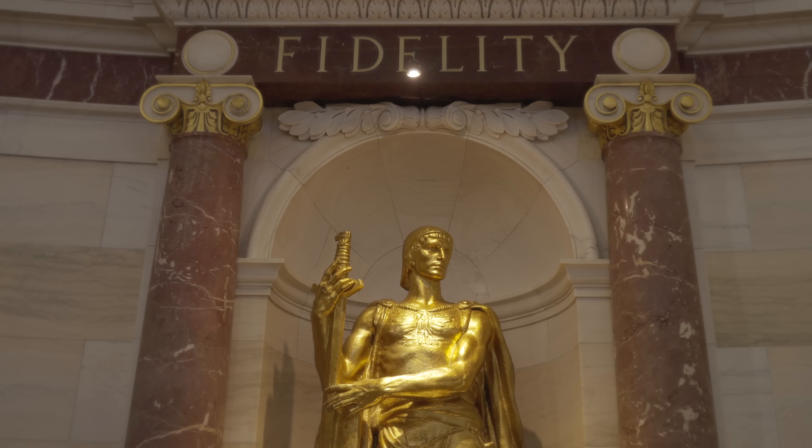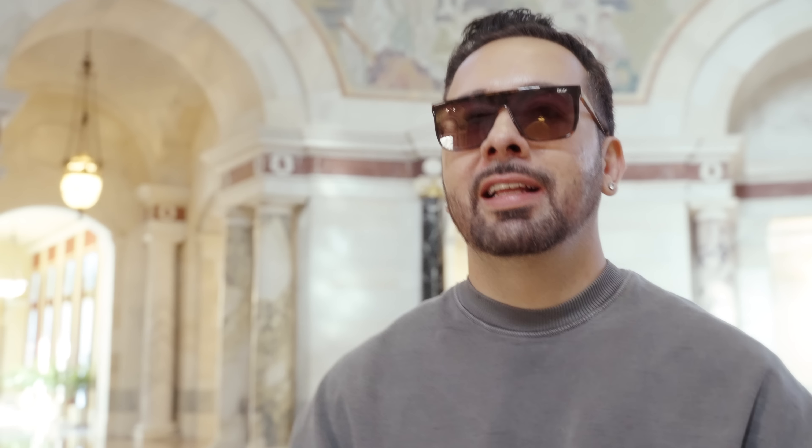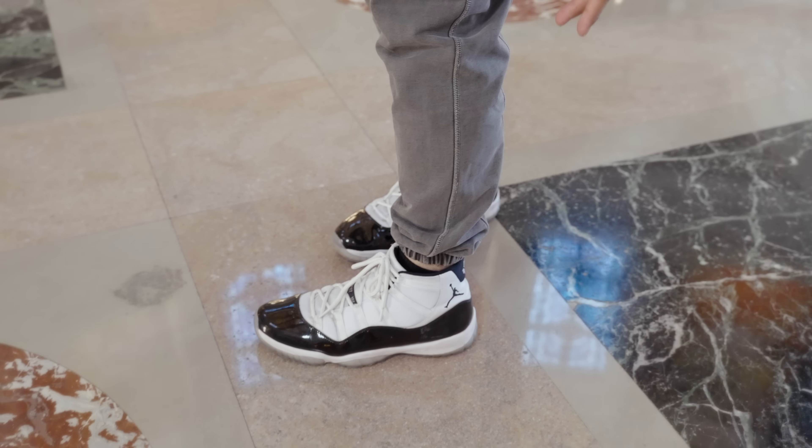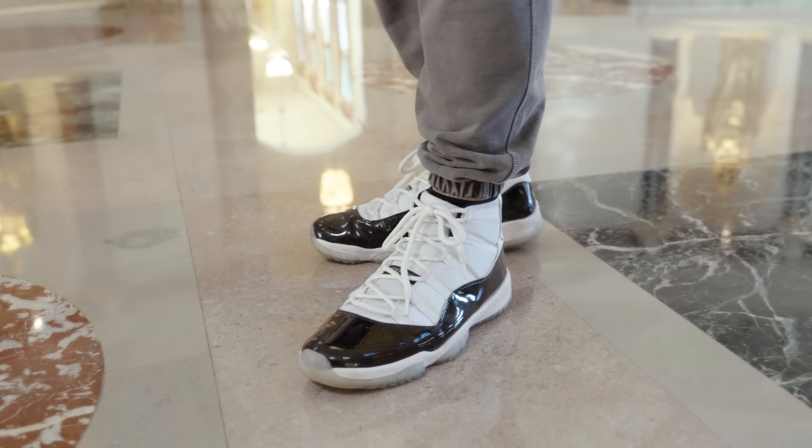This is the Elks Memorial. Tell us about the fit. We got the Key Australia sunglasses, the whole Cole Buxton from the UK sweatsuit — sweatshirt to go with the pants. Nice and comfortable, good for a fall day. Rocking the Apple Watch with the Product Red Band. Then we got the Concord Jordan 11s, size 14s — keeping them clean.